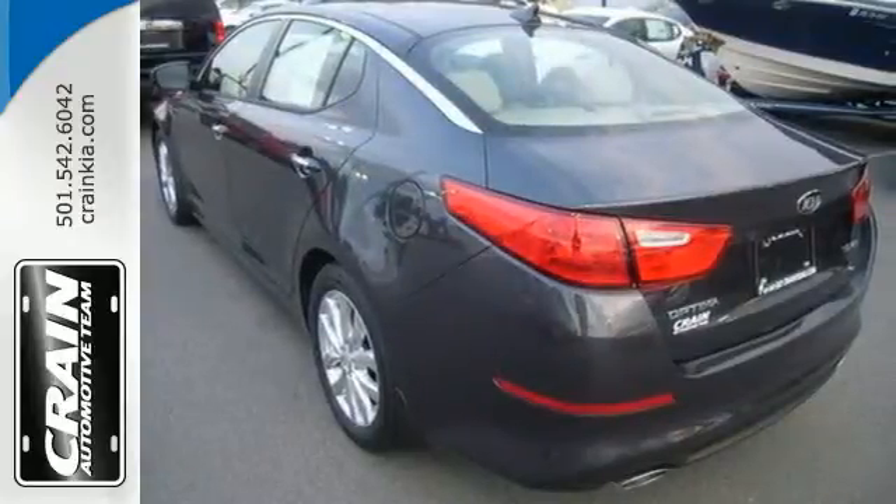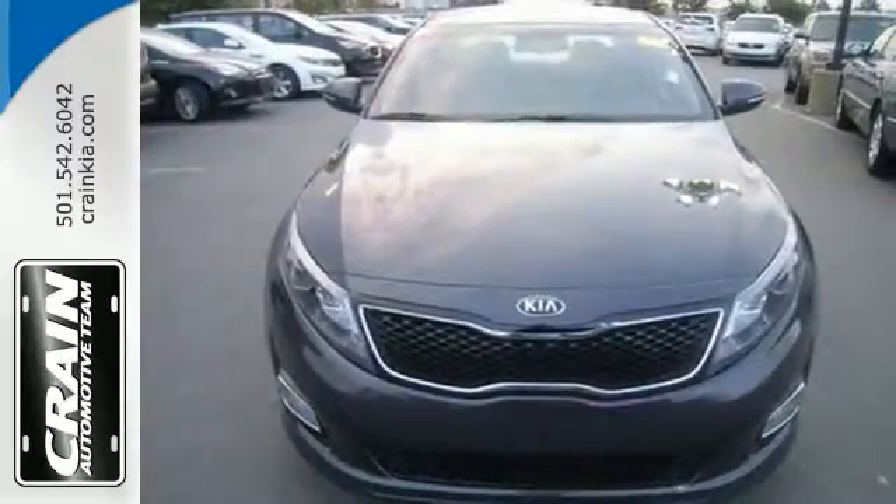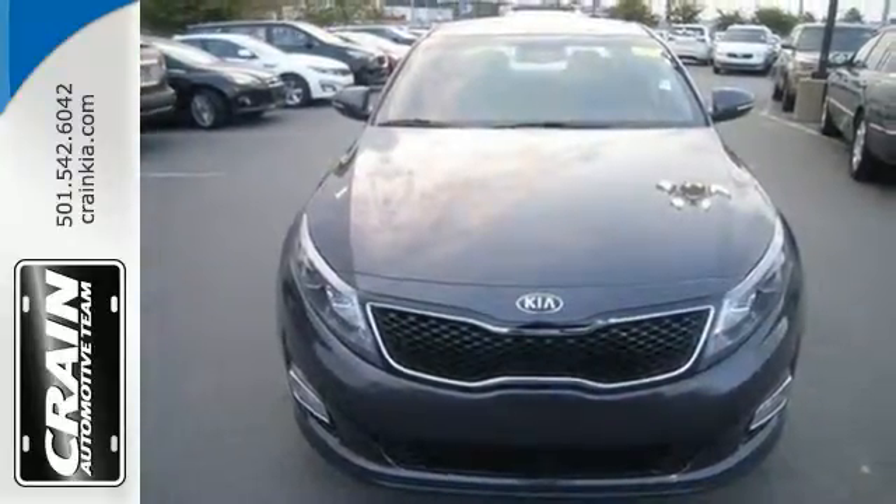Put a little thrill back into your ride. Bring home this 2015 Optima today. Visit us anytime at Craneteam.com.